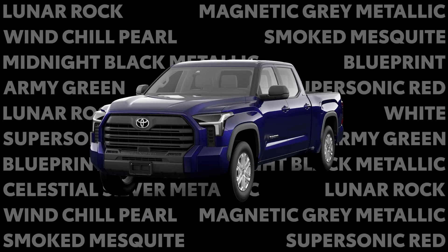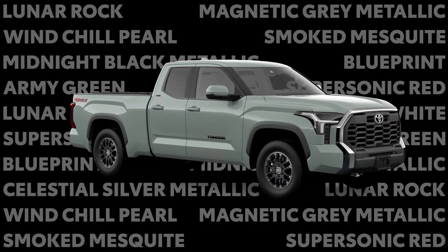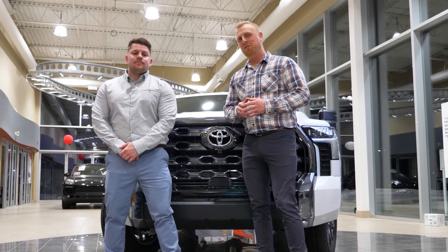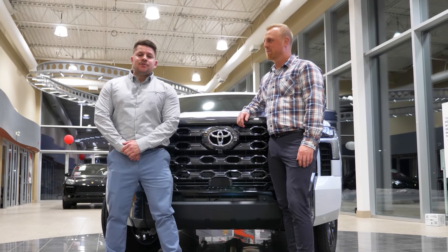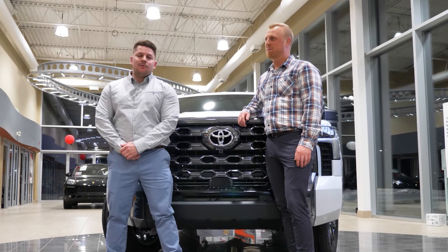Tundra drivers will have the option to choose between 11 different colors across the range of over 20 trim levels. What we're looking at today is the Windchill Pearl Platinum Tundra. And our team of product advisors are ready and waiting to show the all-new 2022 Tundra off today at Red Deer Toyota.